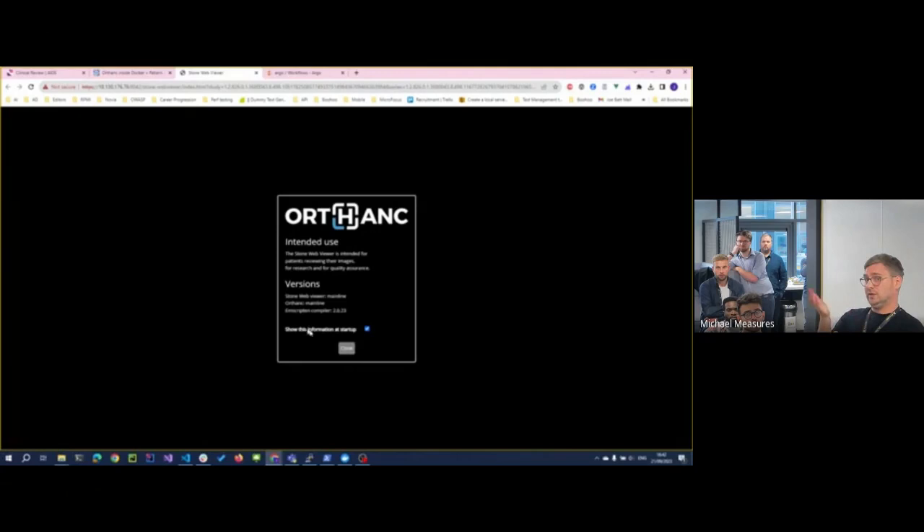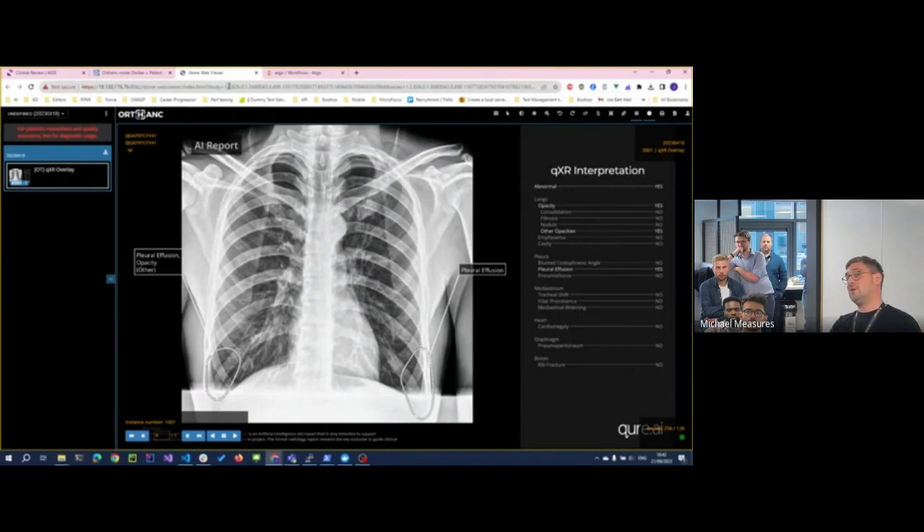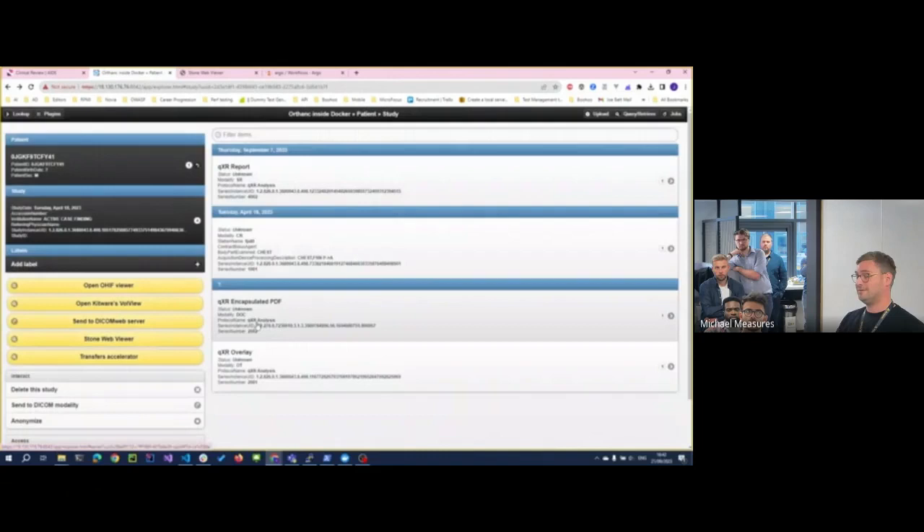The real value is the application in clinical use. Once they've validated that the application does what it's supposed to do and it works on their data, they sign it off, agree commercials, and actually start using it. The clinicians don't have to interact with it at all — the outputs go directly to PACS as an encapsulated PDF, overlays, and structured reports. The next thing we're doing is HL7 prioritisation — so for instance, a HL7 message would be generated and push a patient to the top of the worklist, telling the clinician 'you really need to look at this.' And that's it.